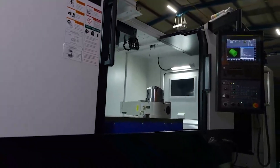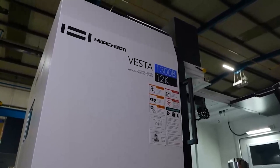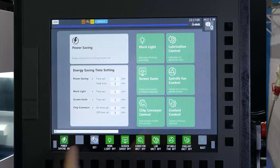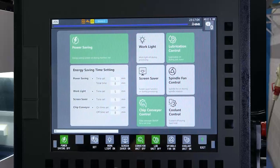We developed a completely new software function we call energy-saving. This is standard on our machines and allows us to reduce the energy consumption and power consumption. The software is the first step — we can reduce the power from the fan, from the spindle fan motor, we can power off the lights, and we can also power off the hydraulic unit if we don't need it. It's quite simple because it's standard on all our machines and it automatically powers on when you push one button.